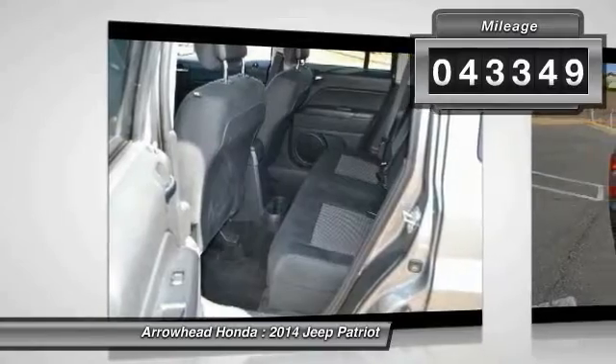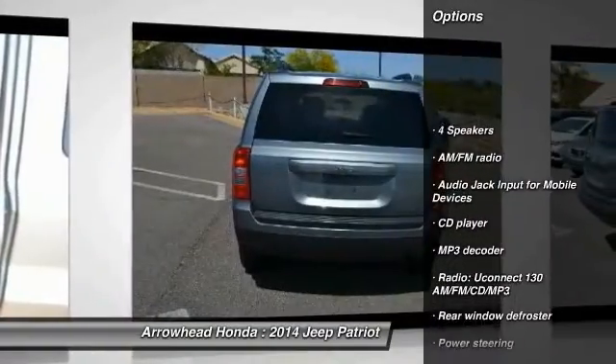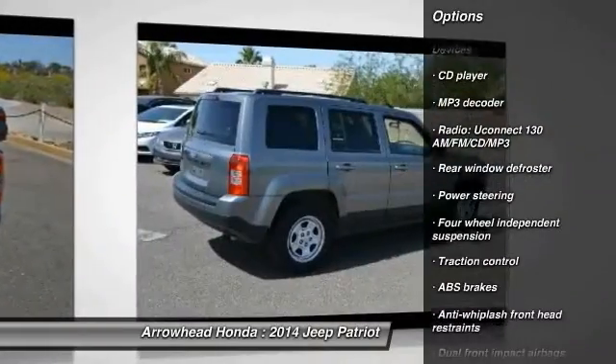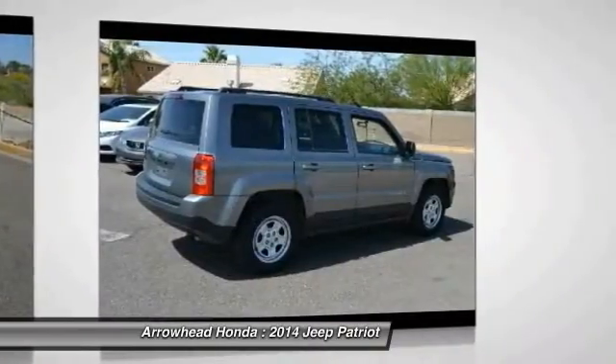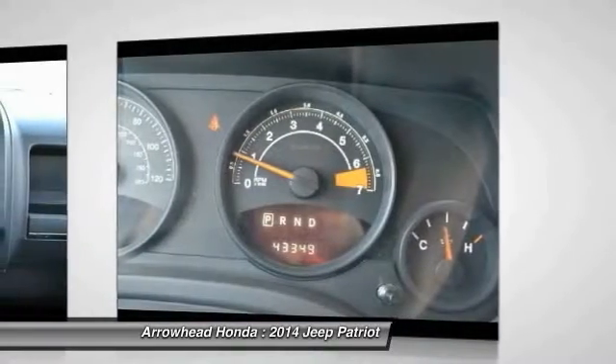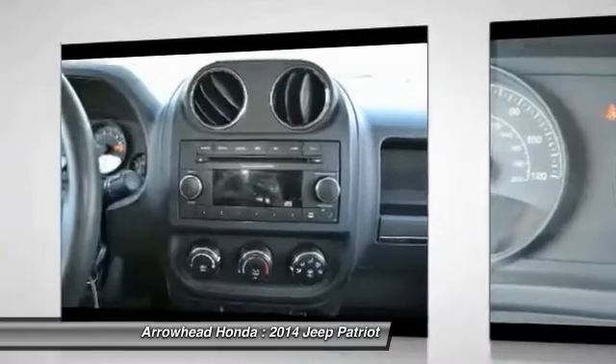Here are some of this vehicle's great options: traction control, dual airbags, power steering, center armrest, CD player, rear window defroster, fog lights, electronic stability control, tachometer, Uconnect hands-free group. Come take a test drive today.